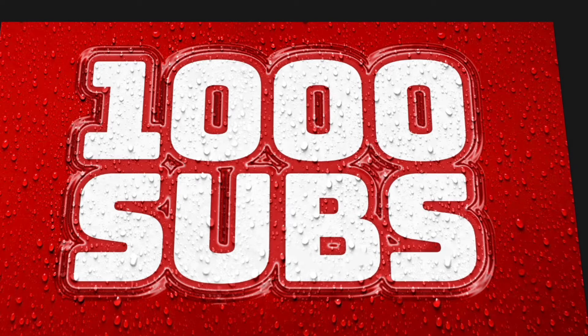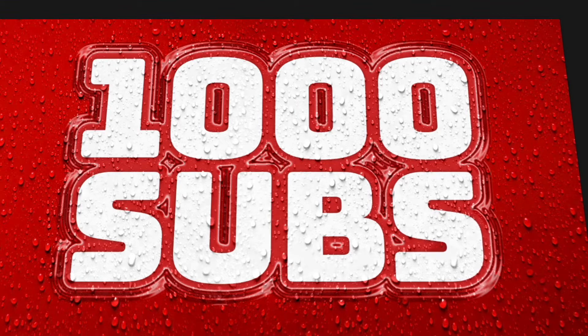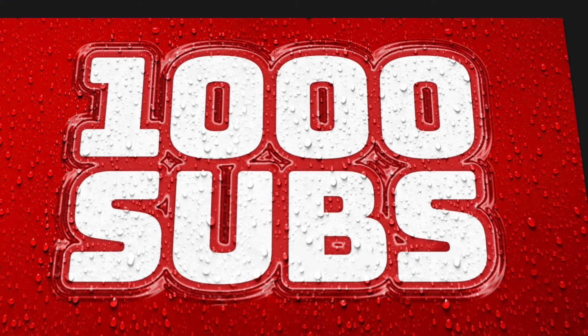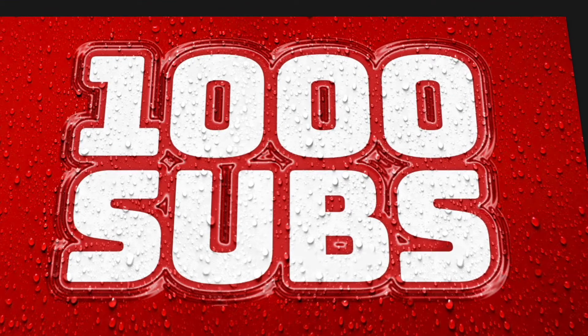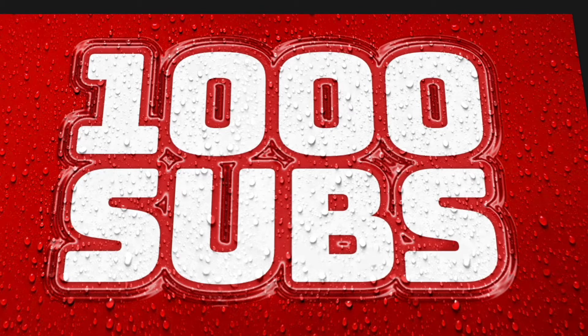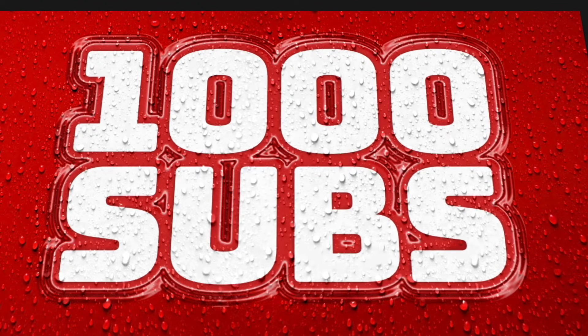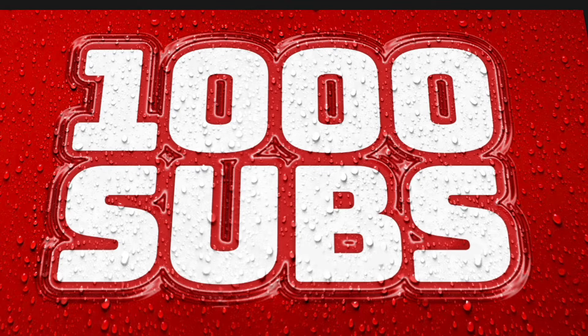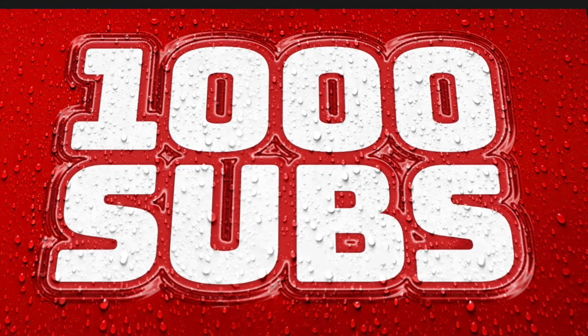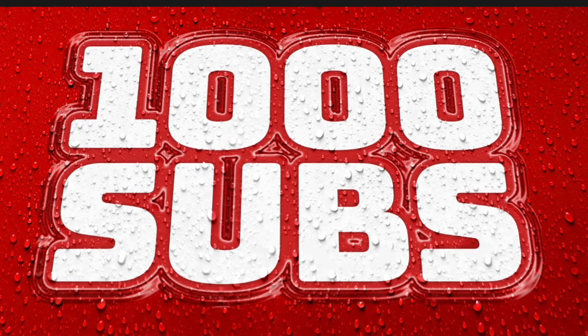Just to let you know visually, this page here — this 1,000 subscribers screen with this plastic wrap kind of blister pack, raindrops and all that — that is going to be the effect that I'm going to cover in the next tutorial, which should be out in the next couple of days: how to create this effect with any text, any object. So if you like the look of this, keep your eyes peeled because I'll be dropping the video on exactly how I did this effect.